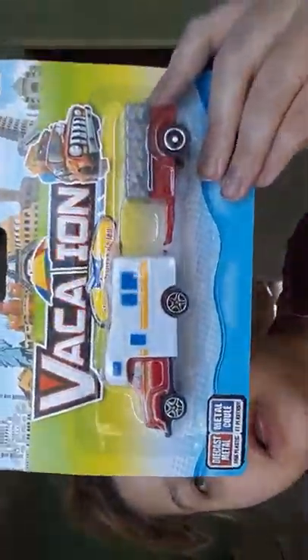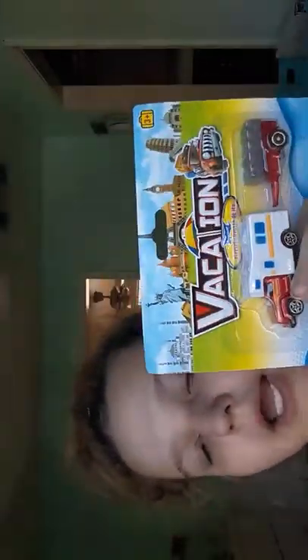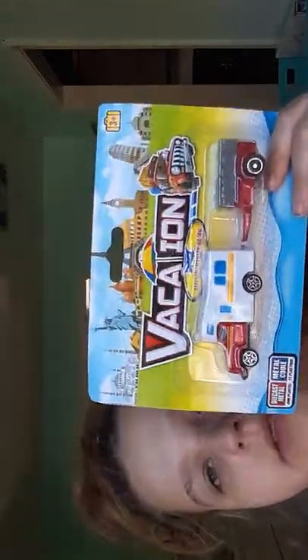I got this for my baby brother. It's a little vacation tractor thing, and we got him little railroad things for Christmas, so we got him this so he can drive it on it.